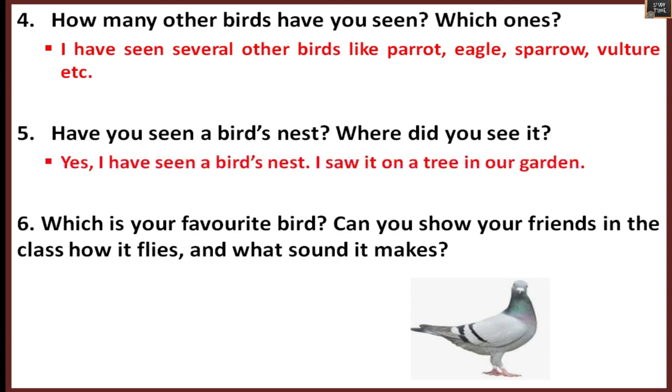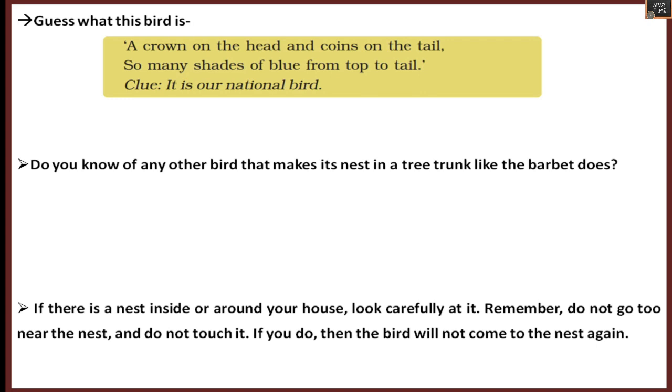Have you seen a bird's nest? Where did you see it — in a garden, on a tree, or between stones? Which is your favorite bird? Can you show your friends how it flies and what sound it makes? Here is a clue: a crown on the head and coins on the tail, many shades of blue. This is our national bird — the peacock!